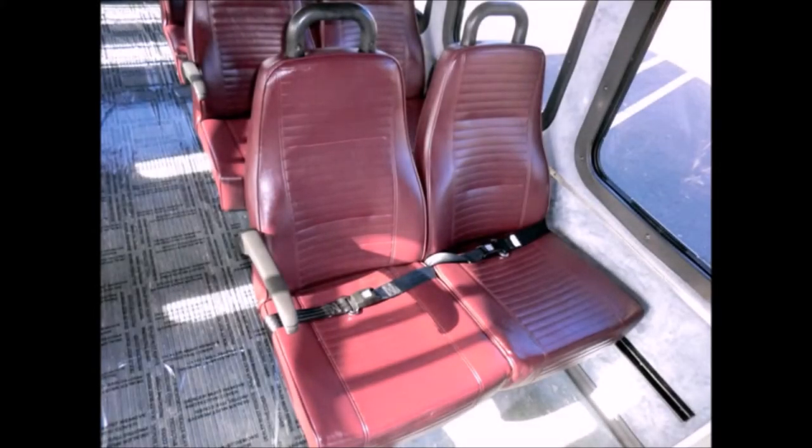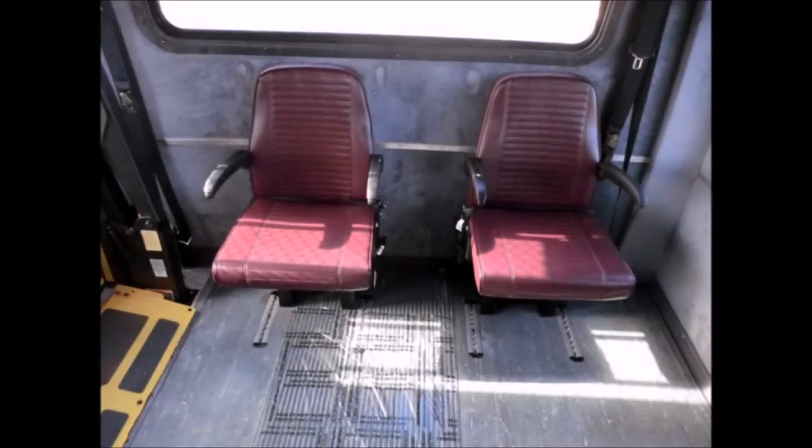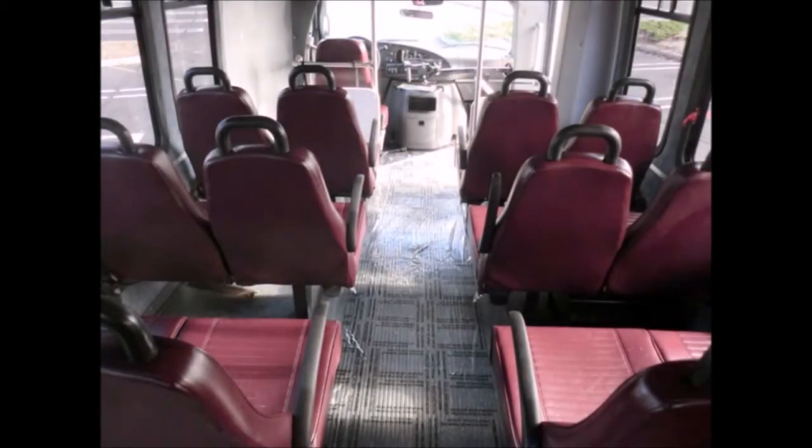Safety equipment is located throughout the bus including seatbelts for all passengers. The bus features a gray rubber transit floor plus 2 flip seats. The interior looks almost new and is very comfortable.